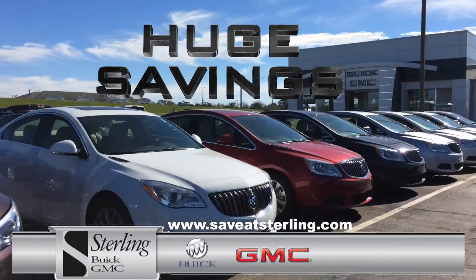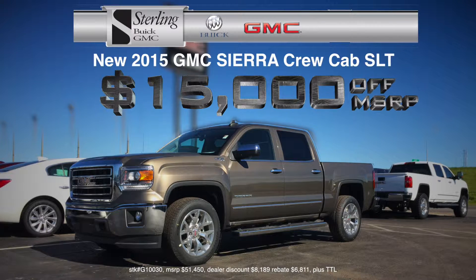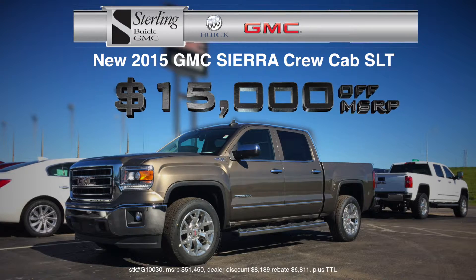Come take advantage of huge year-end savings at Sterling Buick GMC in Opelousas. Take $15,000 off a new 2015 GMC Sierra Crew Cab SLT 4-Wheel Drive. That's right, $15,000 off.